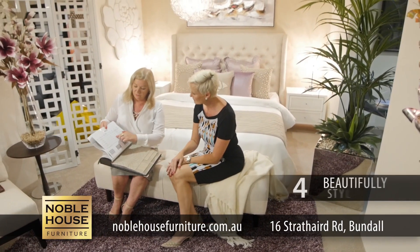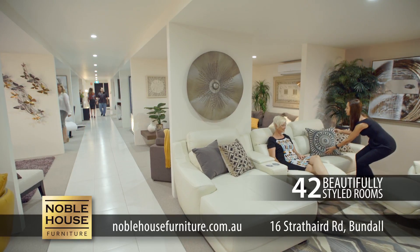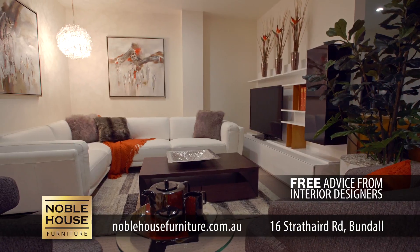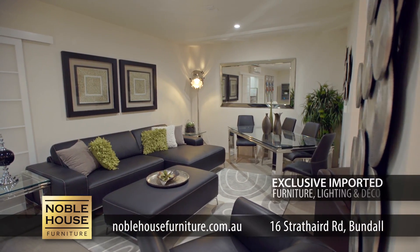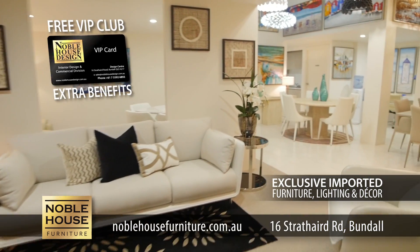Here at Noble House Furniture, we believe that looking good need not be expensive. Come and browse through 42 beautifully styled rooms in our design centre at 16 Strathair Road, Bundle. Get free advice from our experienced interior designers and buy quality imported furniture, lighting and decor direct at wholesale prices.